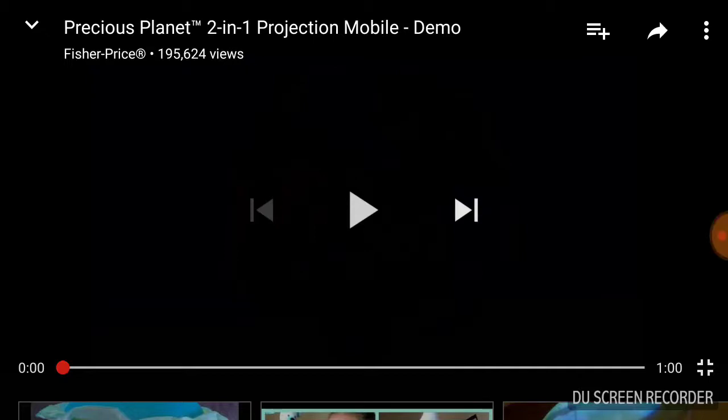Hi, this is Fleeker here, and today we are going to be reacting to Precious Planet 2-in-1 Projection Mobile Demo.